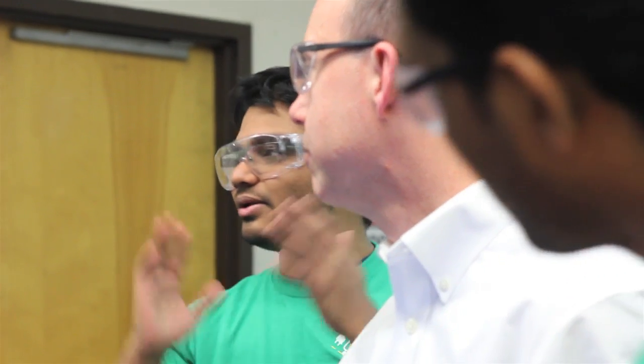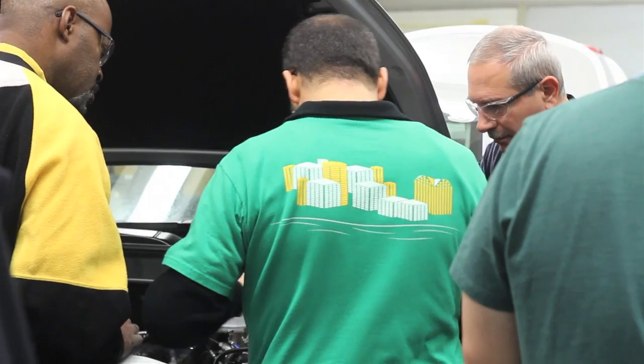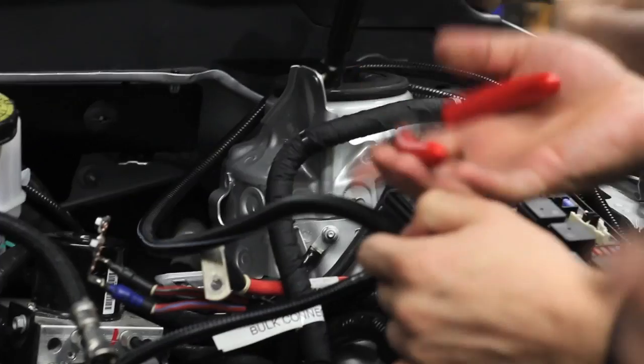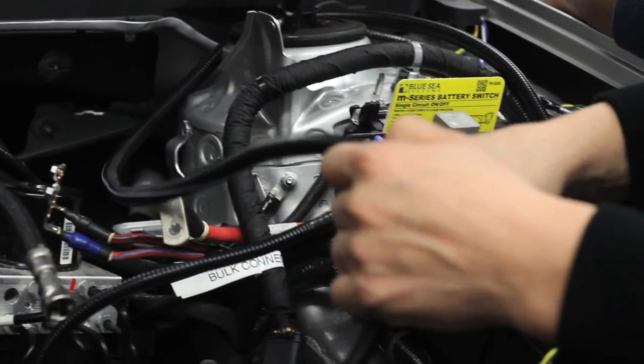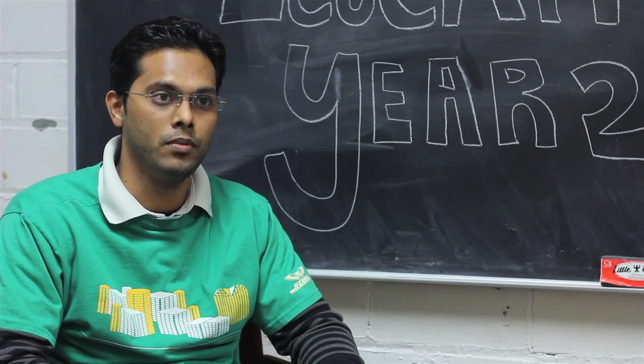EcoCAR2 is a unique combination of hands-on engineering experience and exposure to world-class organizations. The knowledge sharing among different competitive teams sets the path to one's future success and career, and also keeps the North American automotive industry competitive in the global marketplace.